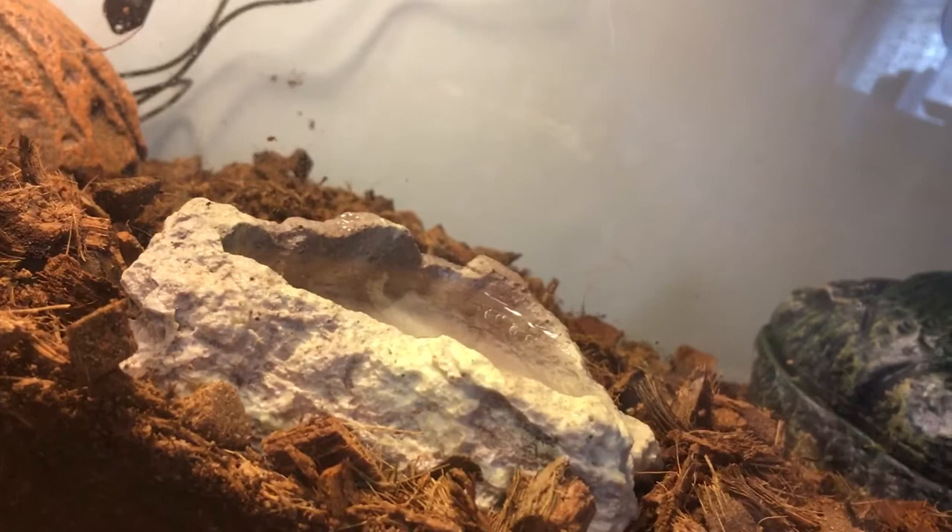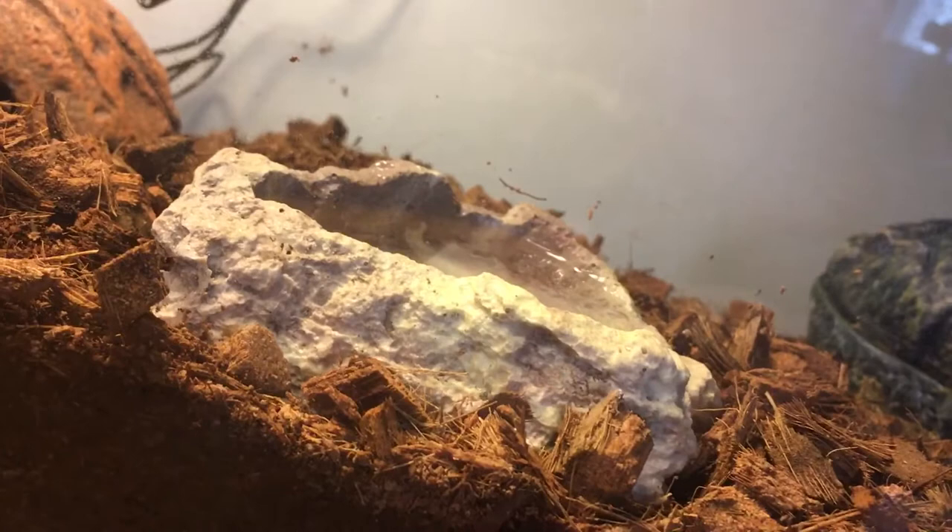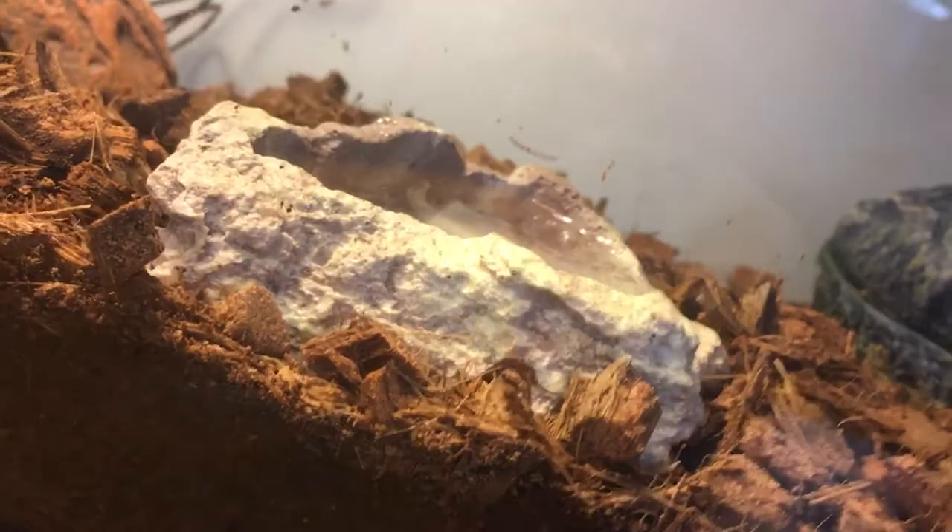They need humidity anywhere between 60 to 90 percent since they are from Central America and it does get pretty humid down there.